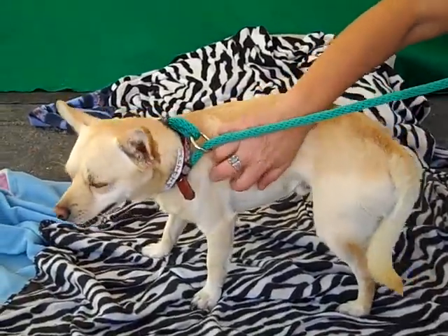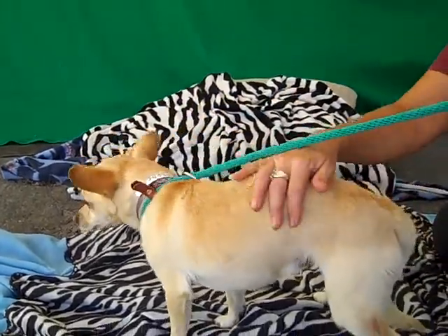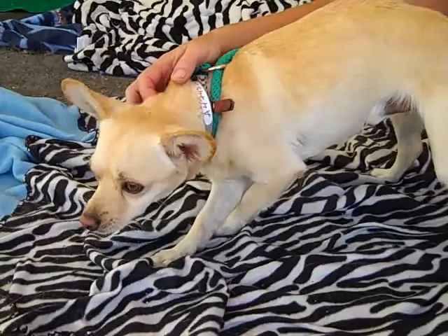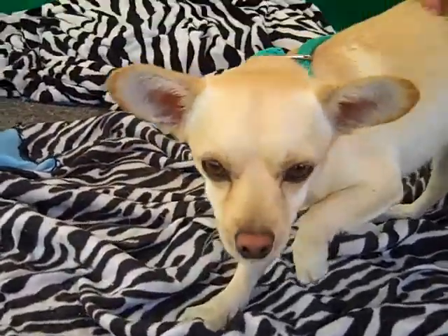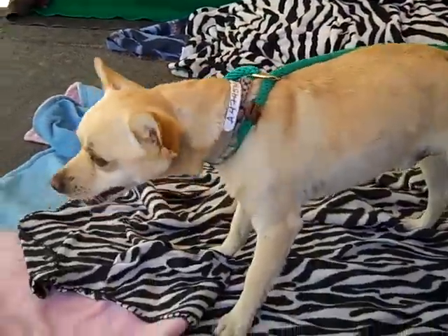He also enjoys being a lap dog and being affectionate, so all around, if you're looking for a small dog, he is a perfect fit. Come on down and meet Einstein today at the Baldwin Park shelter — you can check out this cutie for yourself and hopefully take him home and make him part of your family. He's ready to go home and get some love.